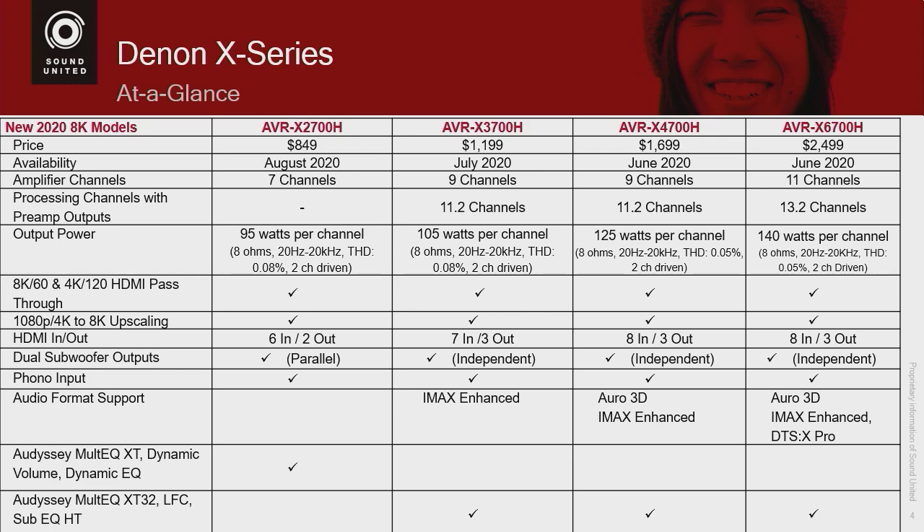As you move up, you'll notice that all of them support 8K60 and 4K120. Denon is the first manufacturer to launch receivers that support HDMI 2.1 and 8K. That's another example of Denon being the leader in the industry.